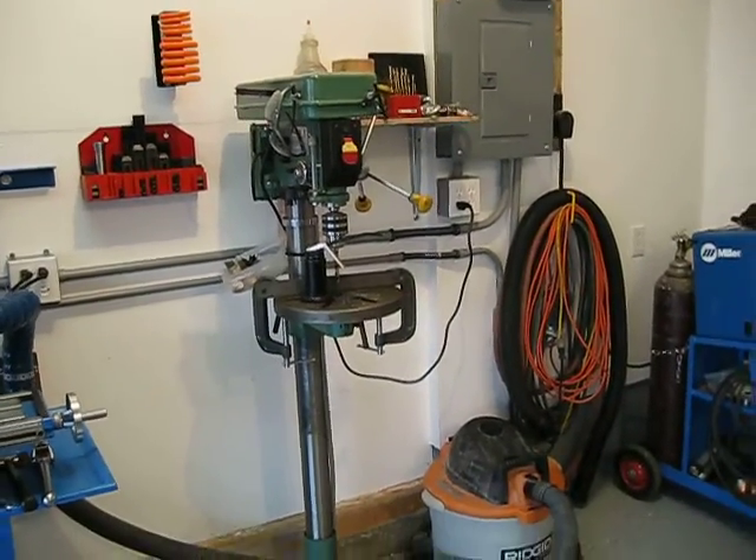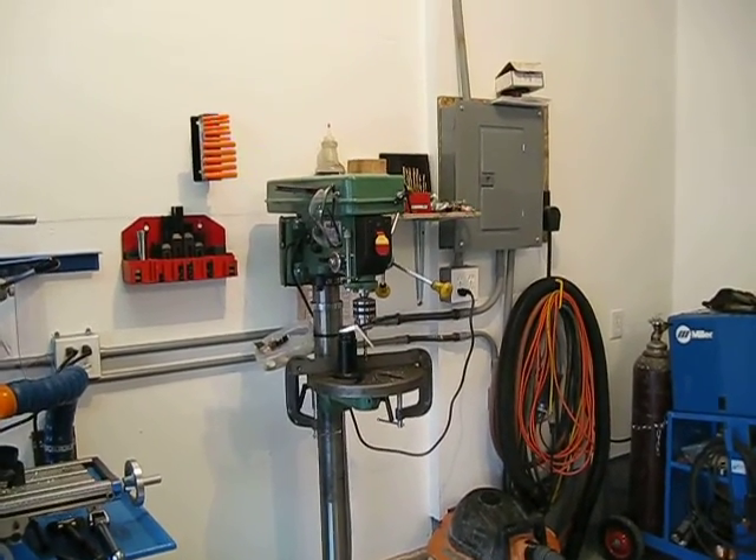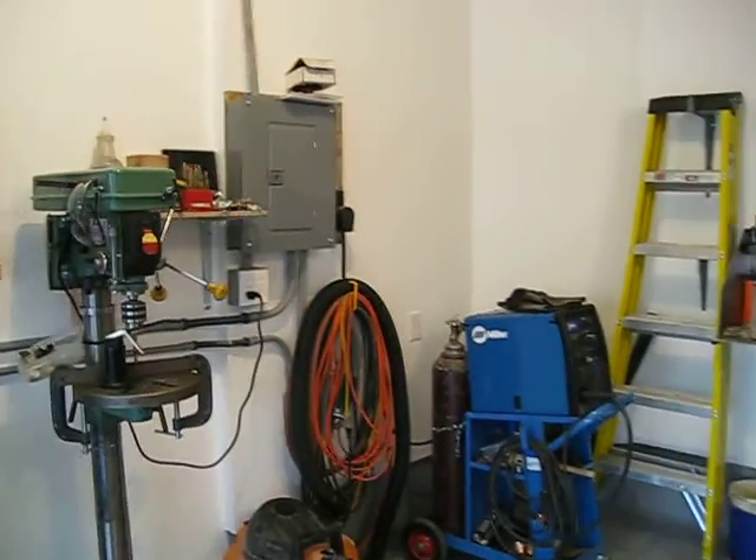One of the first tools I got — just a floor drill press. Pretty good, robust, belt driven, does the trick.